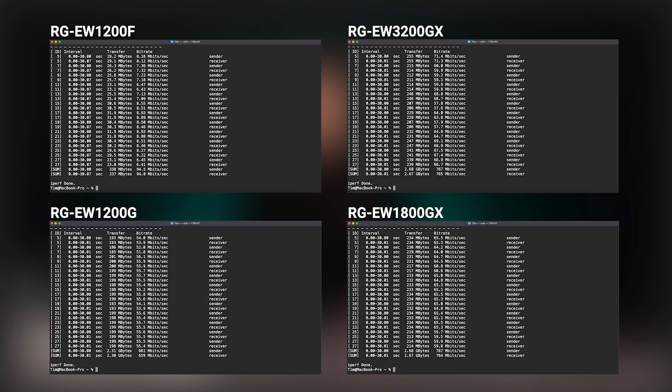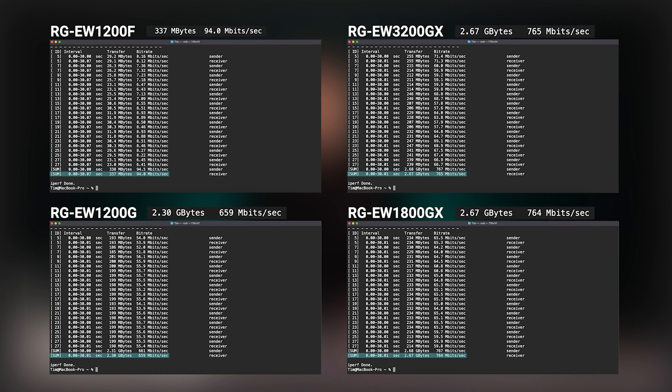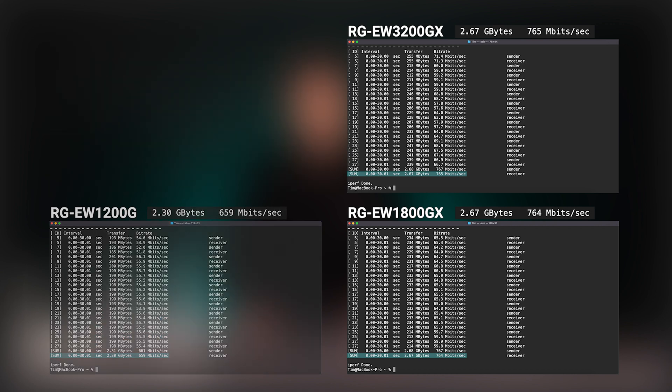When looking at the data, we found the performance to be quite close between models. This is most likely due to limitations in the client since it only has two antennas. In a situation where you had multiple clients or more antennas on a single client, we would expect to see a bigger variance in performance. Despite this, we are very pleased with the results across the board.